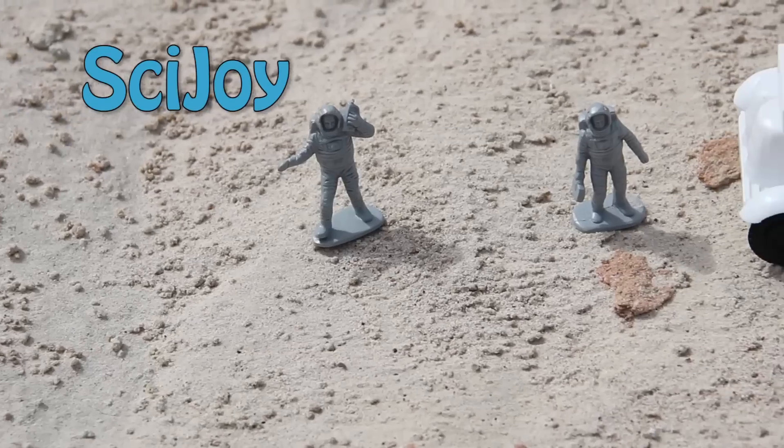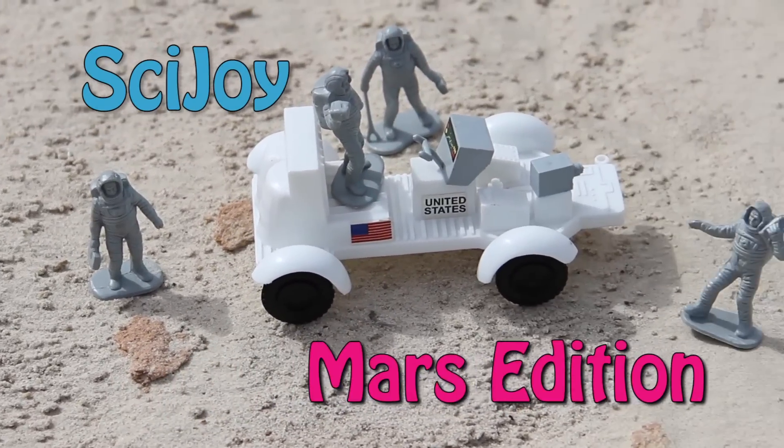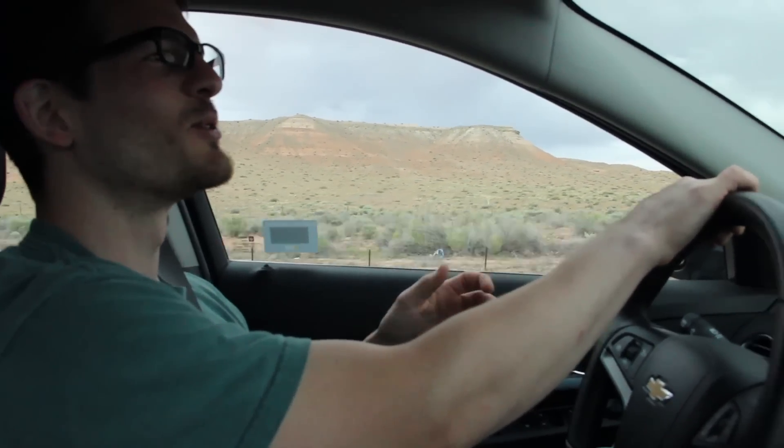Hello and welcome to SciJoy. Today we're in Utah and we're going to explore the Mars Desert Research Station. We're here at Hanksville, Utah and we're about to give you the grand tour.